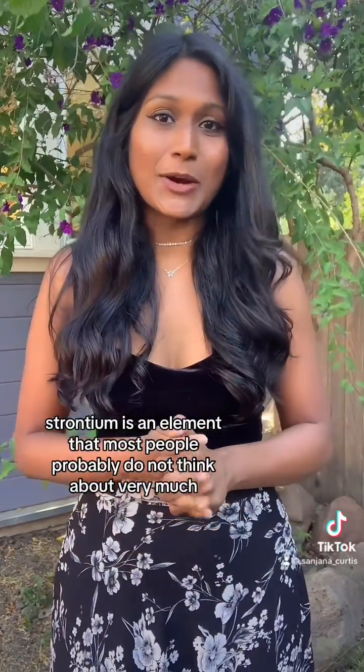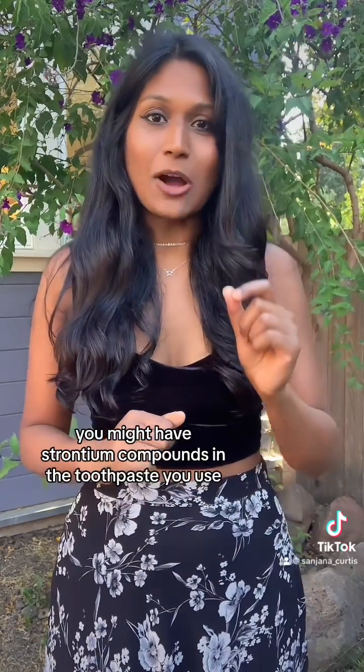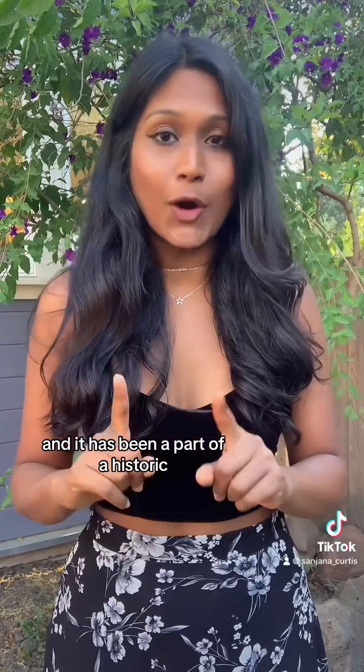Strontium is an element that most people probably do not think about very much, but if you have sensitive teeth, you might have strontium compounds in the toothpaste you use, so you might as well learn about it. With 38 protons in its atomic nucleus, strontium is a heavy element and it has been a part of a historic recent detection.